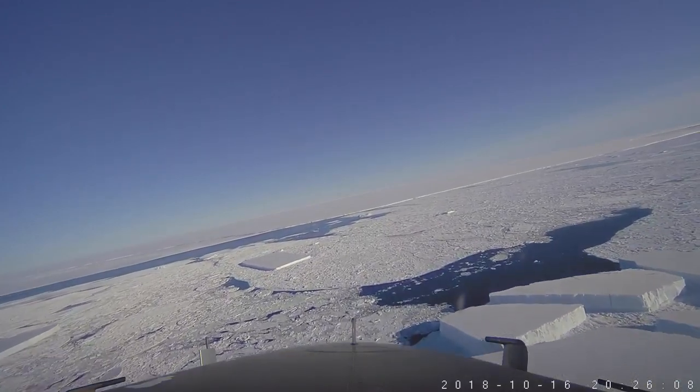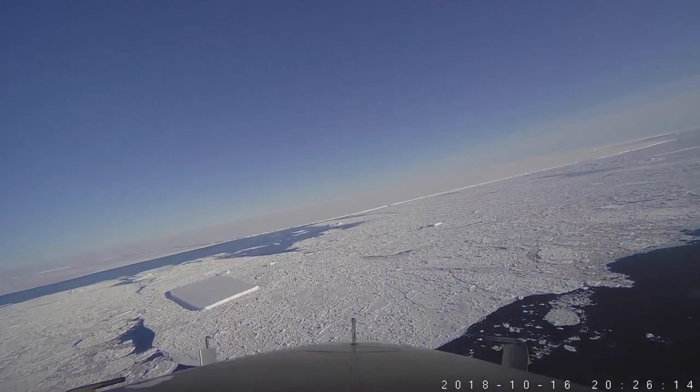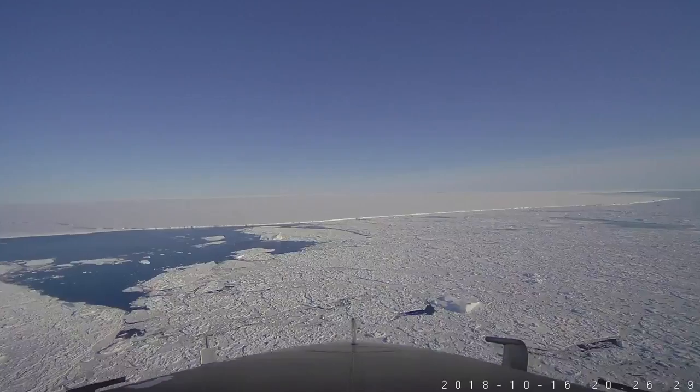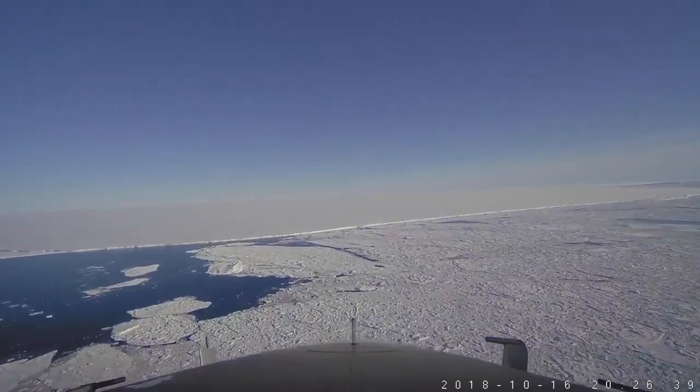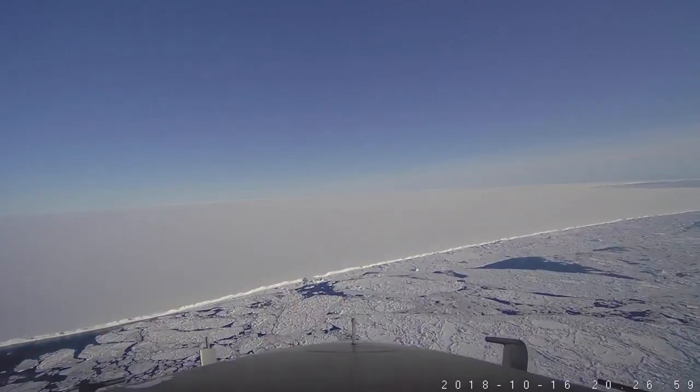Now we're crossing some combination of open water and sea ice. This big huge tabular berg ahead of us is the A68 iceberg. It's about a hundred miles long and about 30 miles wide. The video here has been sped up by a factor of 20, and even at that it still takes us quite a while to get across it — and you have to remember we are only crossing the northern corner of it, and even so it took us a while.